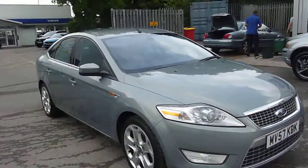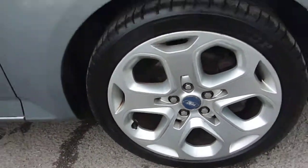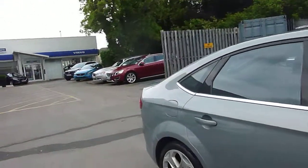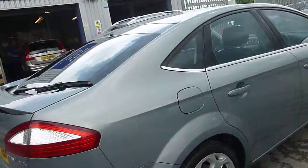So, offside front tyre looks good. Offside front wheel has got a very slight mark on it just at the bottom there. Moving down the offside, everything's exactly what it should be. Offside rear wheel looks fine, tyre depth looks good. Moving round — everything on the offside looks what it should be.